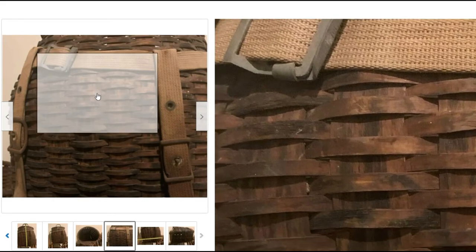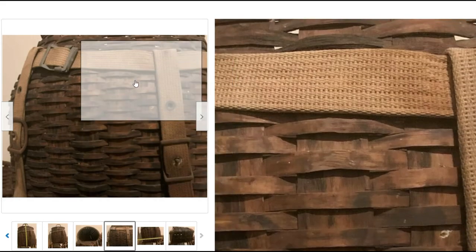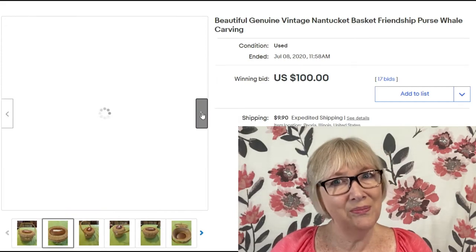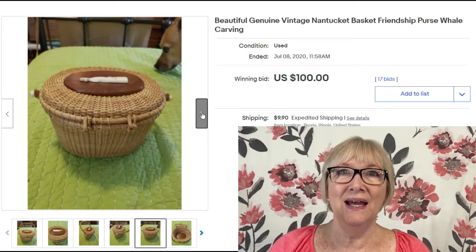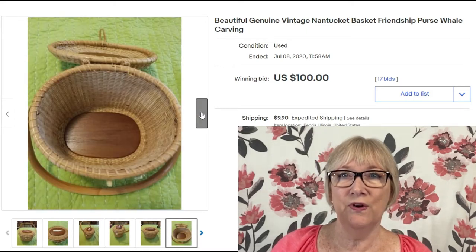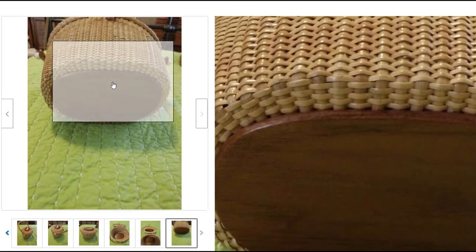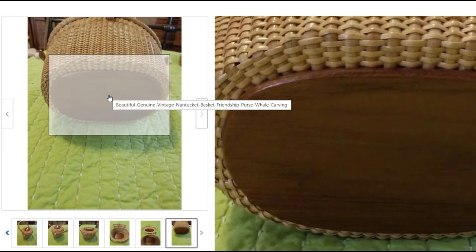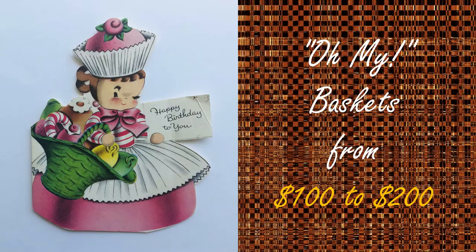Keep your eyes open for old and unusual baskets. Here's another Nantucket basket — there are several in this video because some can sell for a lot of money. These were known as friendship baskets; the whale carving is synthetic. I'd think this one is imported since it's not signed and it's too new. Let's move up to baskets over $100.